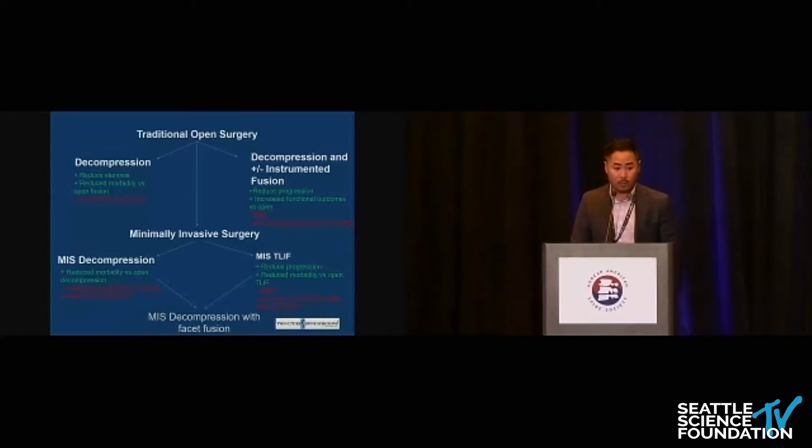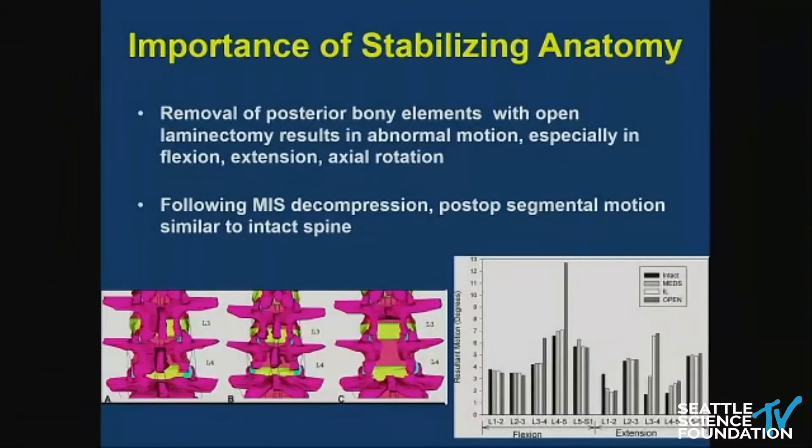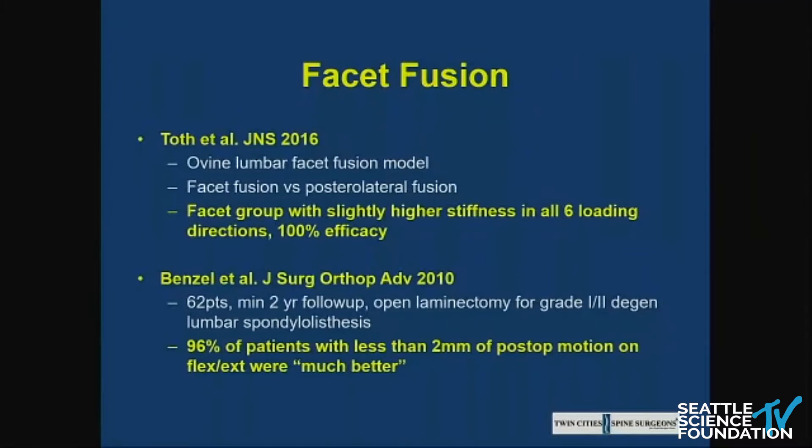We've gone from traditional open surgery to MIS surgery. My RPO basically came up with this technique because, while you may argue the merits of a facet fusion, in doing an MIS decompression the facet is right there and it doesn't add very much morbidity to the patient in terms of time or cost. The importance of stabilizing anatomy in MIS surgery has been well established. Facet fusions have been proven to work, and there's more recent evidence that shows facet fusions are just as efficacious or maybe more efficacious than posterolateral fusion.